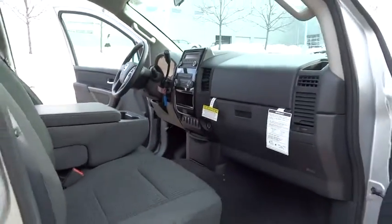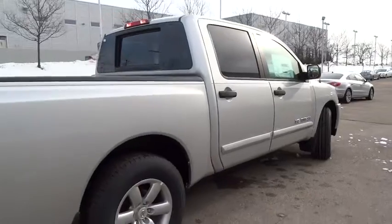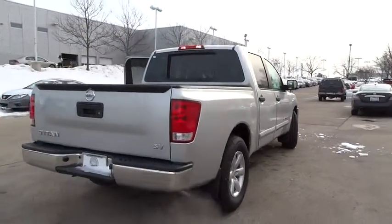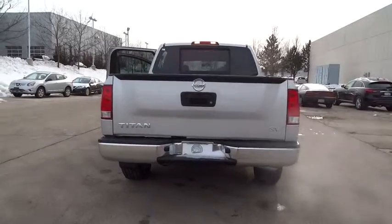Here are some of this vehicle's great options: anti-lock braking system, stability control, traction control, keyless entry, power steering, driver airbag, adjustable steering wheel, aluminum wheels, four-wheel disc brakes, and cruise control.